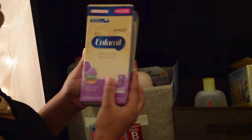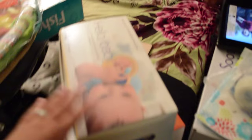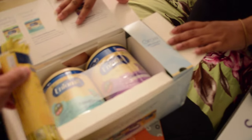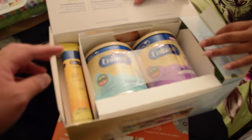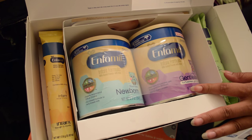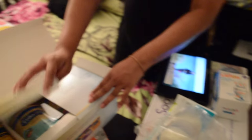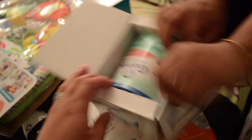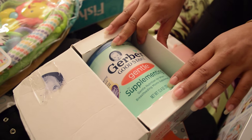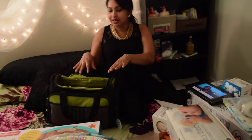There are also some formula samples we found online — bigger than a sample size. There are different kinds of formulas here, some for newborns and some for when he's a little bit older. We're not sure we'll be using formula right away — we are planning to breastfeed initially but may supplement eventually. This is the diaper bag — we've started packing some of the baby's stuff for the hospital stay. It has a lot of pockets, including side pockets for storing bottles and things.